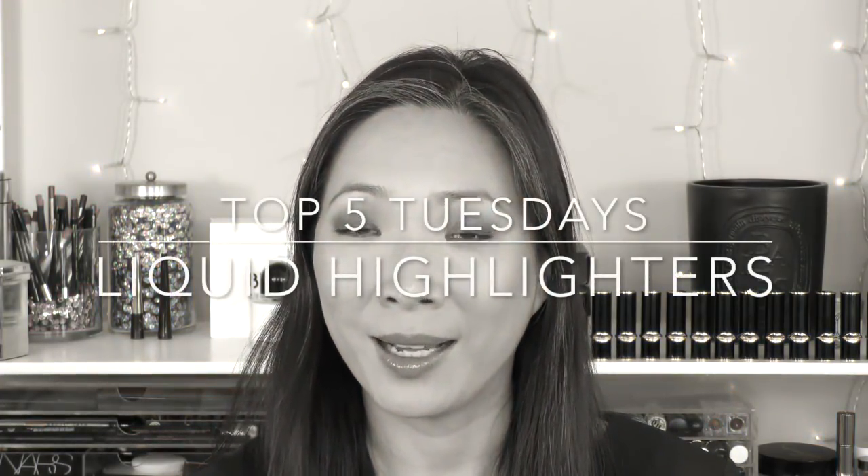Hey guys, welcome back to my channel. I've got another Top 5 Tuesdays for you. This is a weekly series I'm doing in collaboration with the Glam Dr. Mona Khan. I will link down to her channel and her video in my description box. So this week we've got a very exciting category for you, probably one of my favorites — liquid highlighters. If you're interested in finding out what my top 5 liquid highlighters are, then just keep on watching.